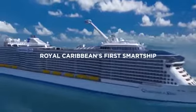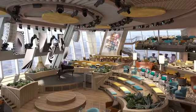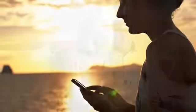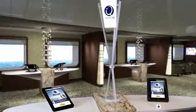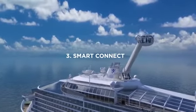Introducing Quantum of the Seas, the most technologically advanced ship ever to sail. Quantum amps up the guest experience for both the tech-savvy and non-tech-savvy alike — golfers and gamers, grandmas and geeks. This isn't just a ship, it's a smart ship. Six ways to Sunday smart.